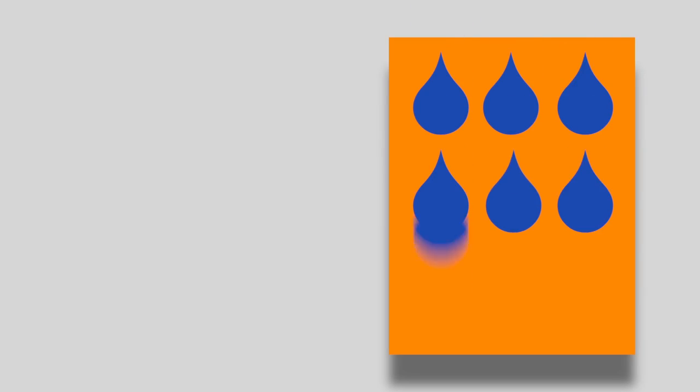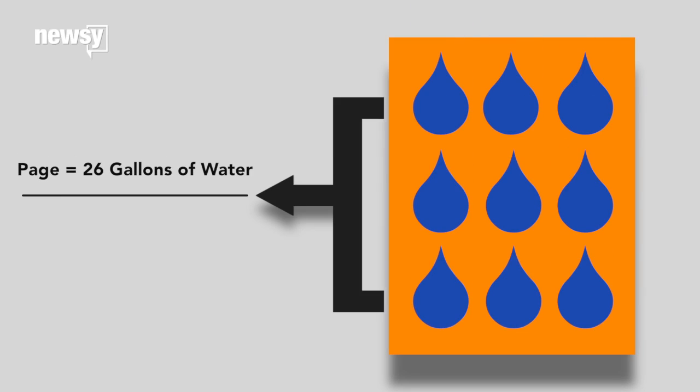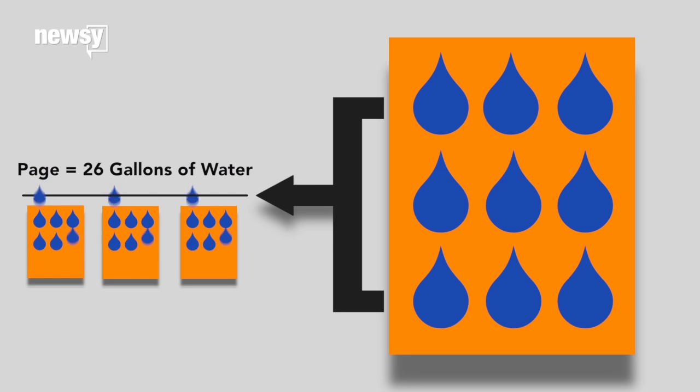According to the researchers, each page can filter around 26 gallons of water, with a whole book providing four years' worth of drinking water for one person.